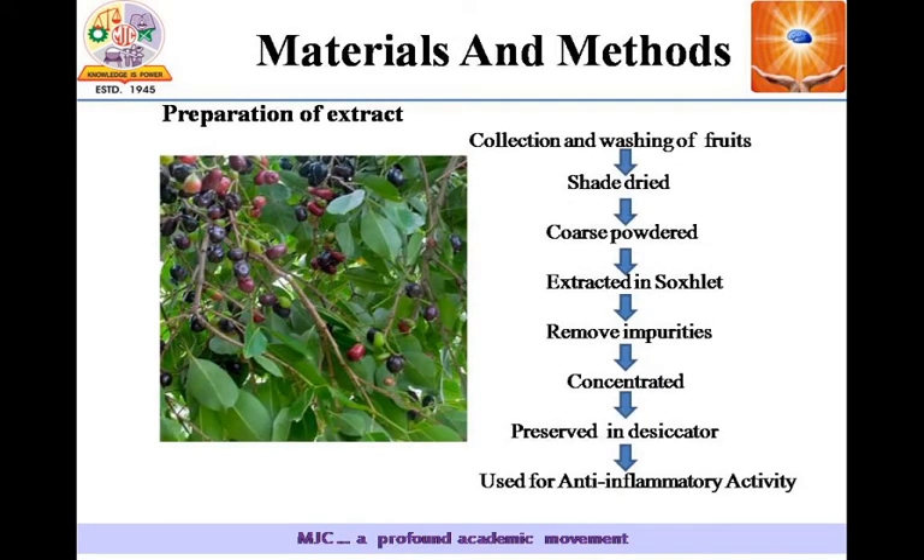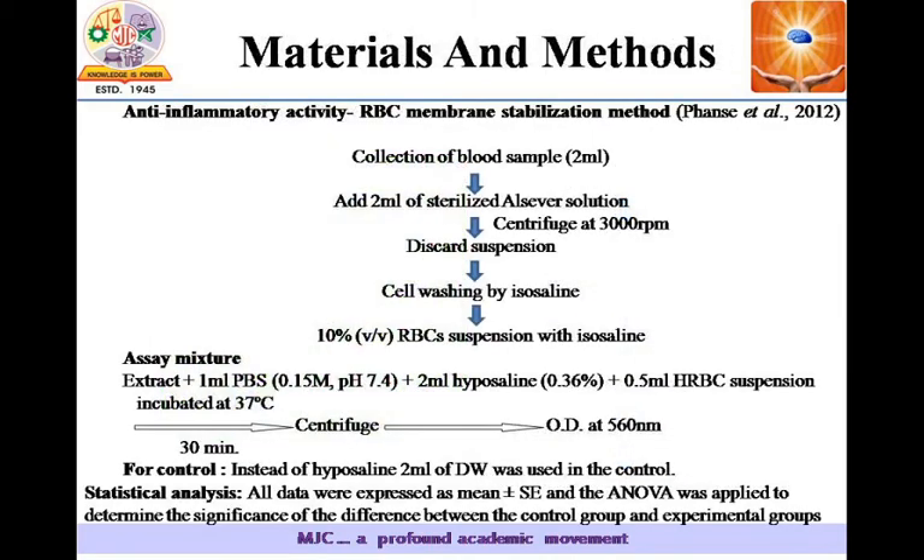This is the method of extraction of the Syzygium cumini extracts. We used the protocol as mentioned by Fonseca et al., 2012. First, we collect the blood, then we add 2 ml of sterilized Alsever's solution. We centrifuge at 3000 rpm, then collect the pellet of the cells, prepare a 10% RBC suspension, and use it for the assay.